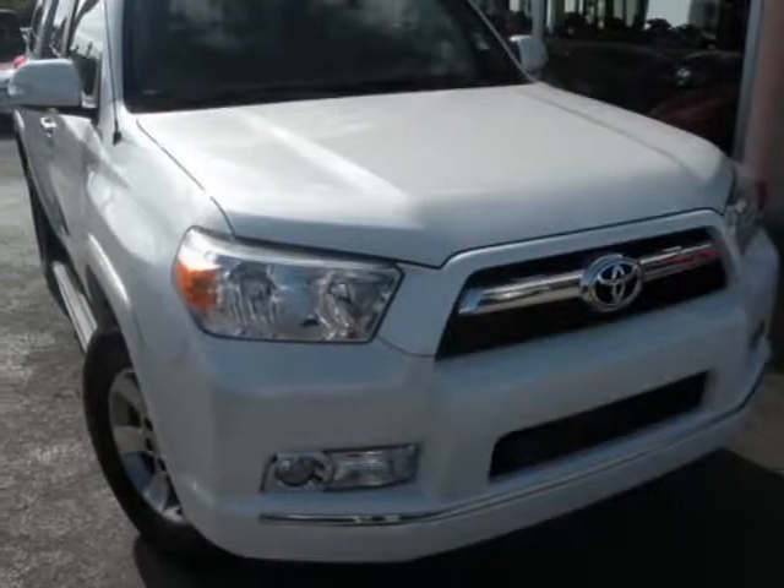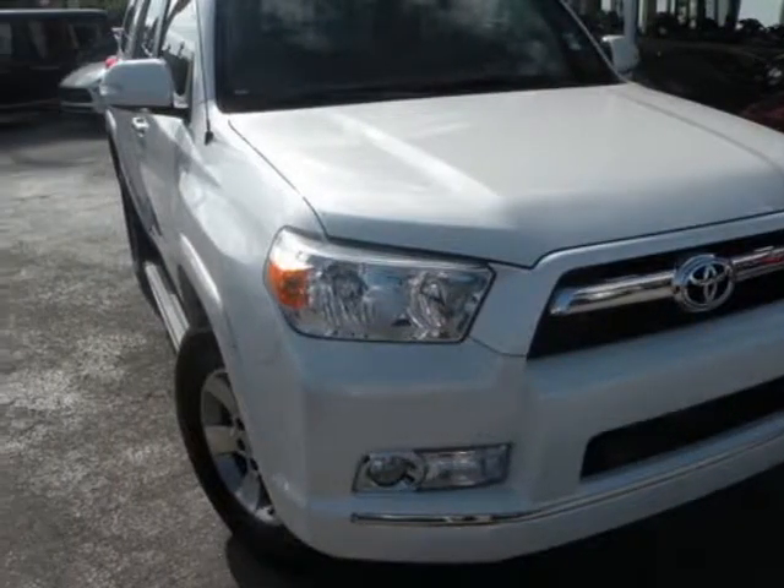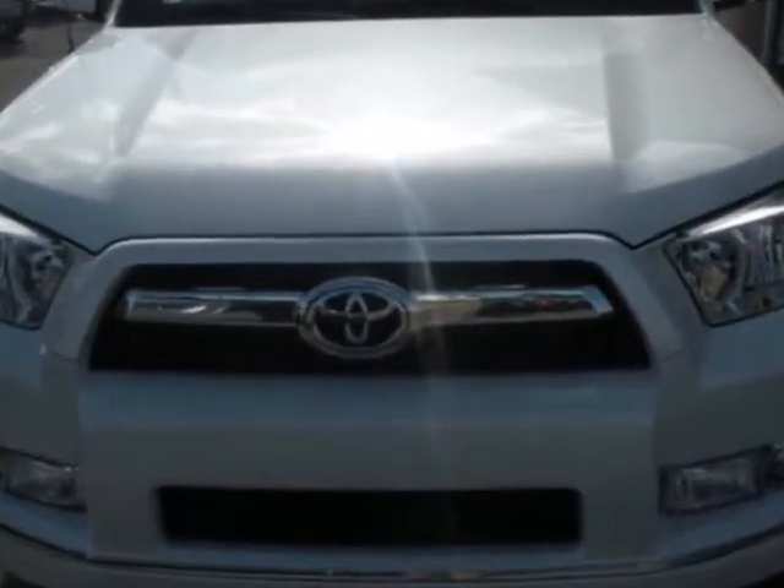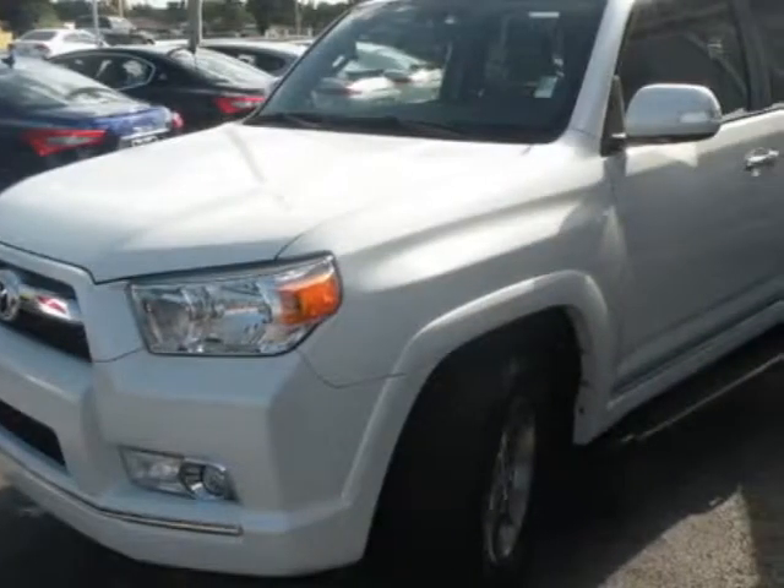Look at this 2013 Toyota 4Runner. This 4Runner has just under 57,000 miles. For your protection, this vehicle has a factory warranty.